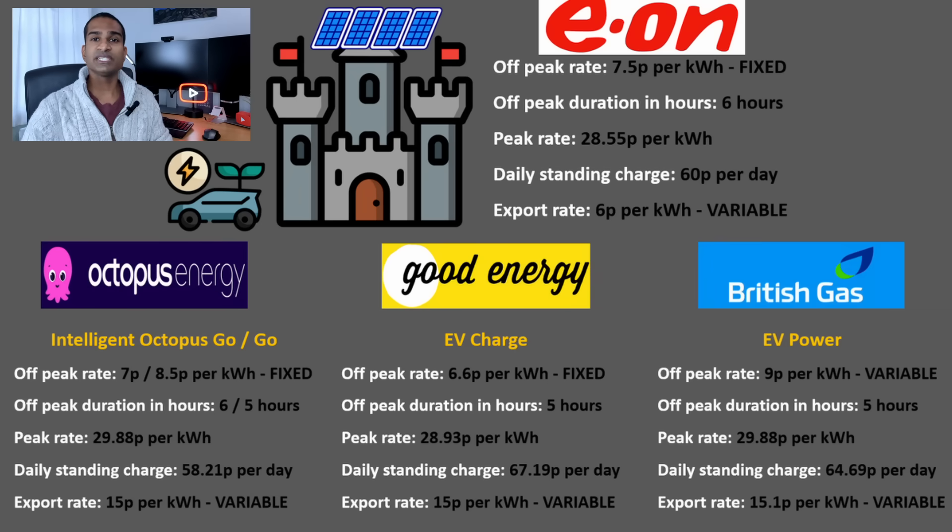Finally, we have British Gas. This gives us 9p per kilowatt hour off-peak for 5 hours, with a peak rate of 29.88p per kilowatt hour and a daily standing charge of 64.69p. Be aware this is a variable import tariff and is therefore not guaranteed. If you're on one of their import tariffs, British Gas will pay you a chart-topping 15.1p per kilowatt hour of export — but like its import tariff, this export tariff is variable.